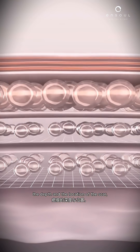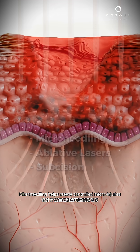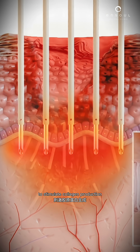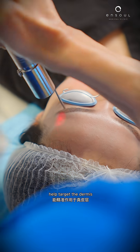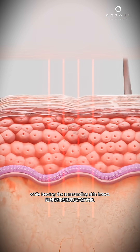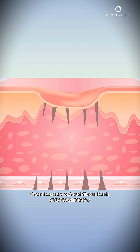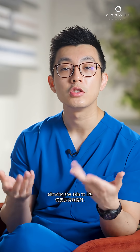Depending on the type, the depth, and the location of the scar, treatment options include microneedling, fractional or ablative lasers, as well as subcision. Microneedling helps create controlled micro-injuries to stimulate collagen production and improve skin texture. Fractional or non-ablative lasers help target the dermis to remodel the scar tissue while leaving the surrounding skin intact. Subcision is a minor procedure that releases the tethered fibrous bands beneath the depressed scars, allowing the skin to lift.